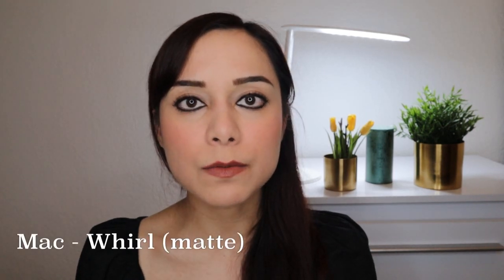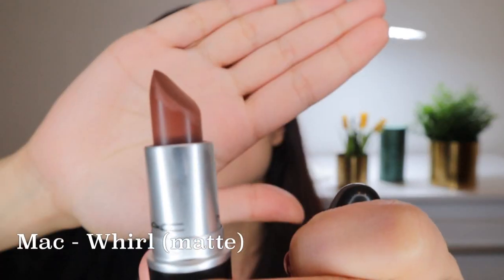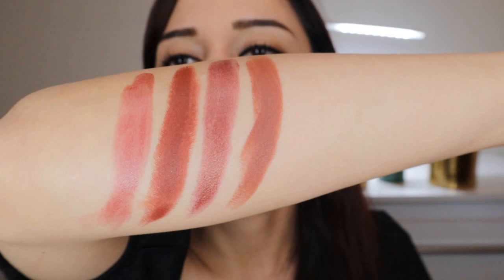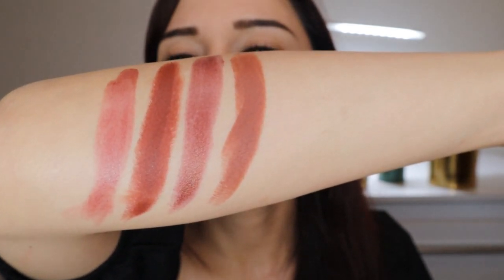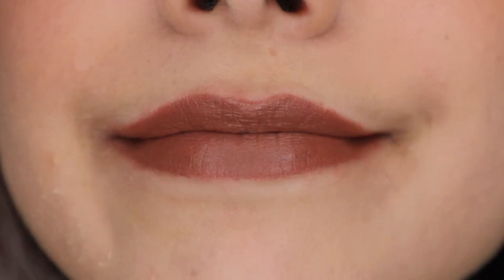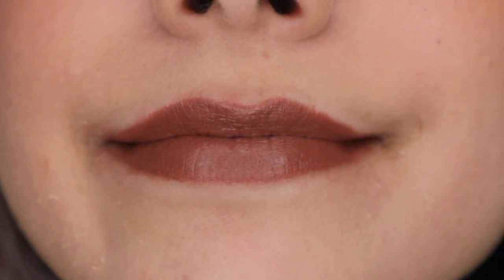The next one is MAC's Whirl — a slightly warm-toned, light-medium brown with a true matte finish. The color suits me well and has great pigmentation; it's a unique color in my view. However, the matte finish looks a bit dull and I don't like wearing it by itself, which is why I top it with the following lip gloss from MAC.